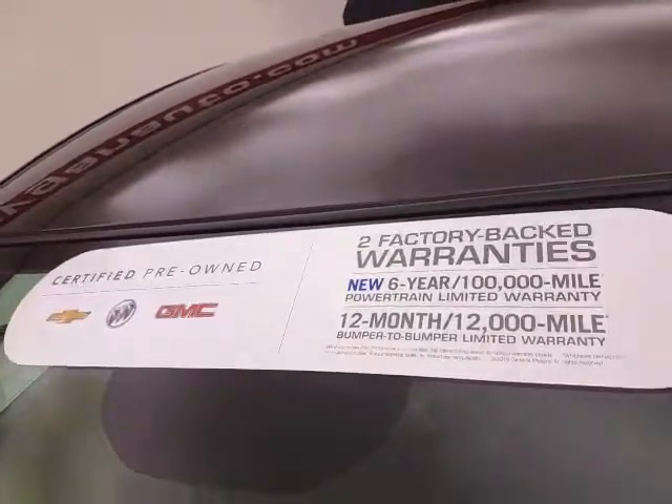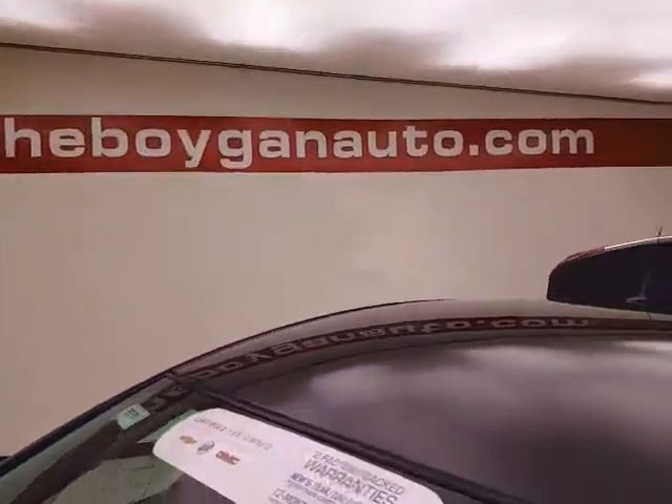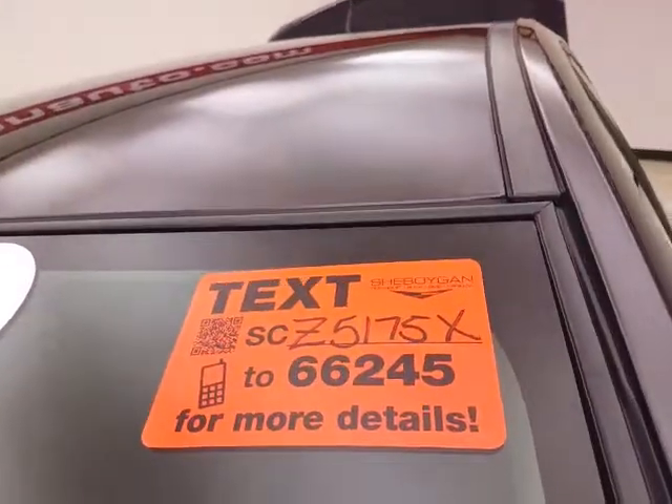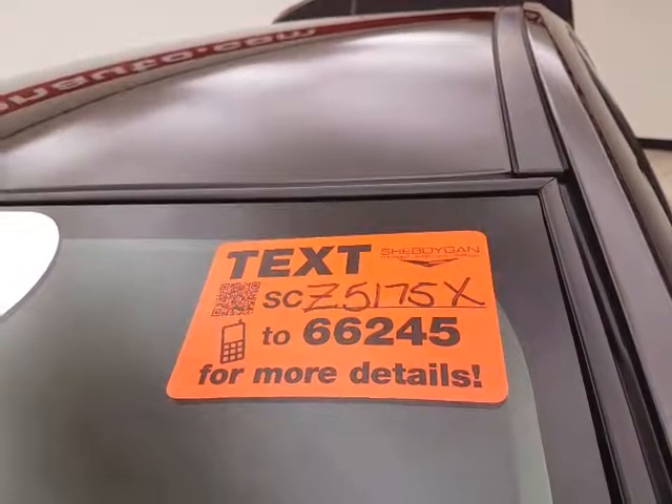Of course, only 2,000 miles on those tires. Don't forget about that GM certification protecting your investment. For more, please go to sheboyganauto.com or text SCZ5175X to 66245.